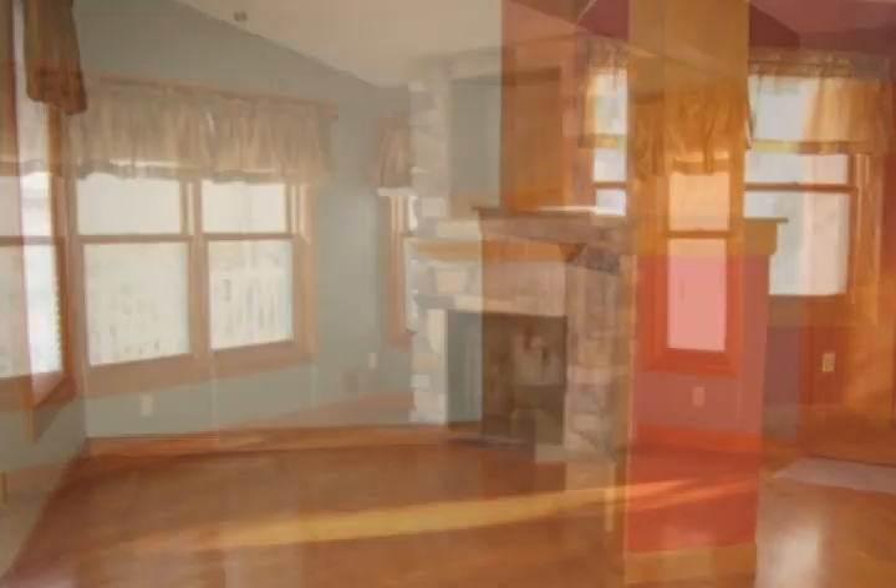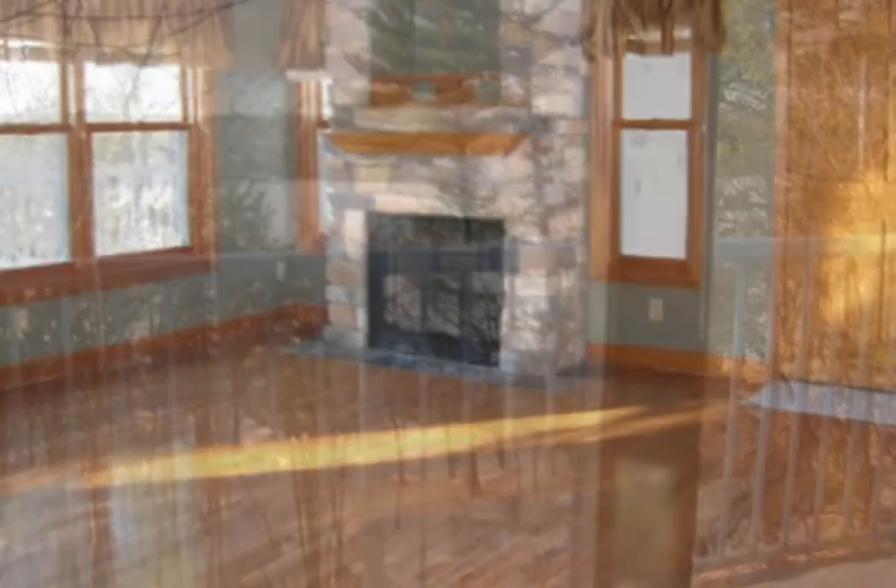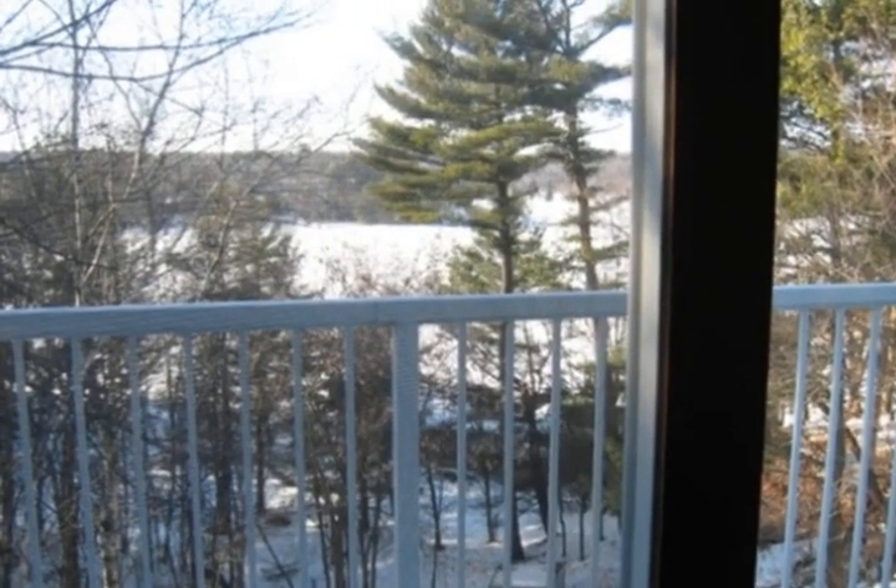This exquisite home consists of four bedrooms, four bathrooms, and a completely finished lower level. Featuring a large open floor plan with a living room fireplace, main floor master suite, and main floor laundry.